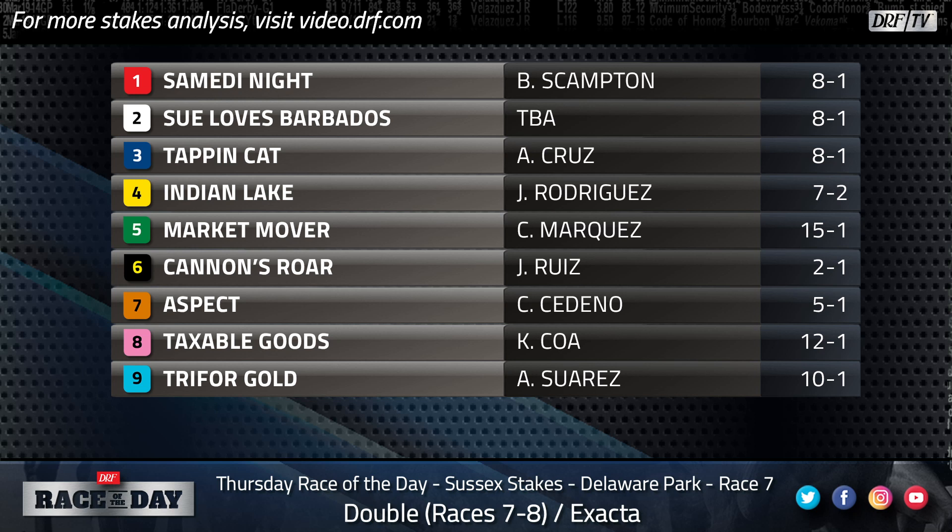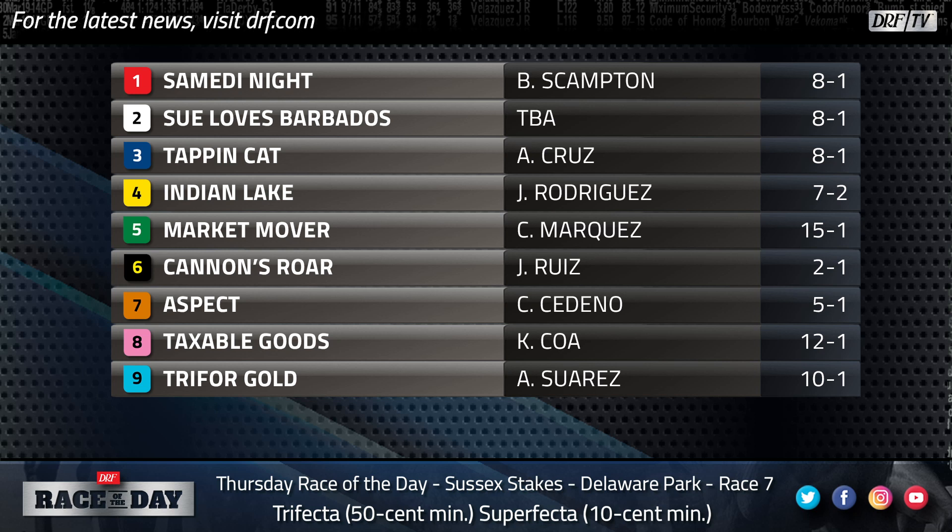Taxable Goods is 12-1 on the morning line. As mentioned, the favorite Cannon's Roar is a five-time winner on the turf, and this horse is a four-time winner on the turf, so he certainly has the form to be competitive. However, he did face Cannon's Roar a couple of times last year and finished far behind that horse, so it feels like a tough spot running against him again. His turf form is good, and he's third off the layoff now, cutting back a little bit in distance. He's going to be a price at 12-1. I don't love him, but there's certainly a way to look at him and think, why not take a shot at that price?